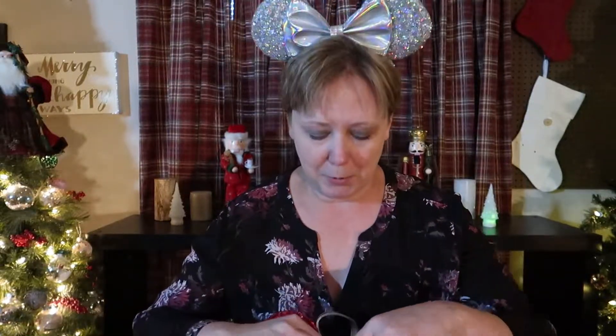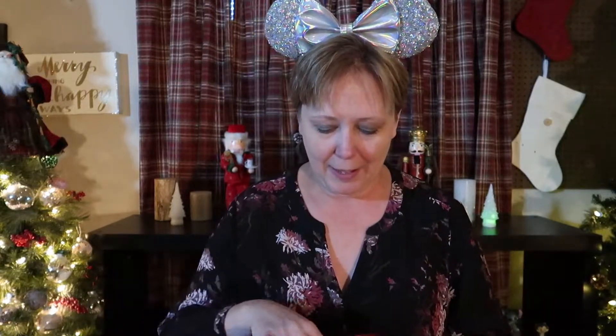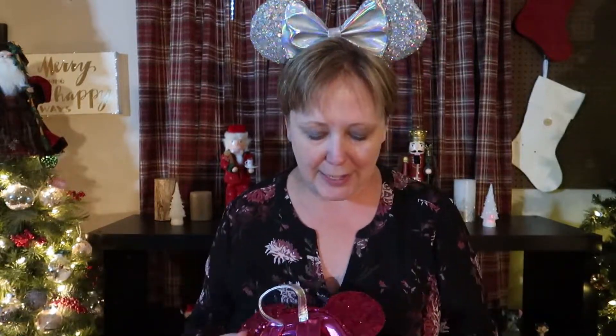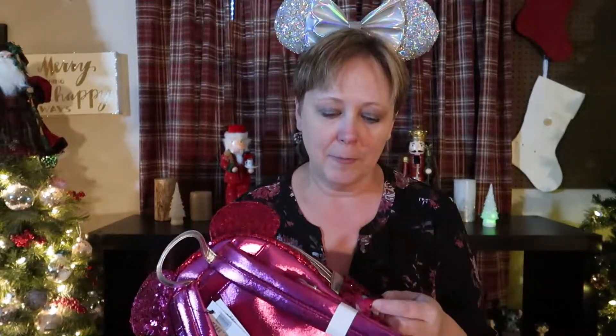You know I have a Loungefly problem. I haven't even looked inside this — oh, it's polka dots! I love it. It is just so sparkly and beautiful. I didn't take this on my Disney trip either because I've heard that the sequins can kind of rub on your back, so I wouldn't want it as my all-day bag. But I think it will be great for parties and shorter trips — and hanging on my wall, because it's pretty and I have a Loungefly problem.